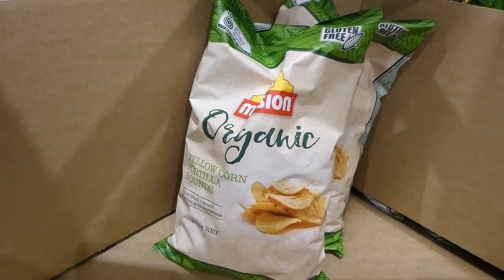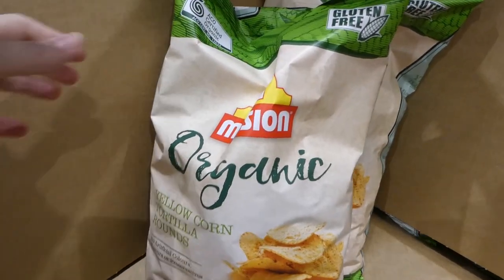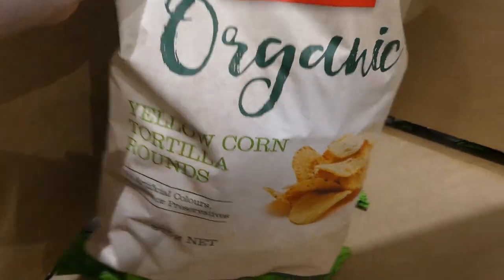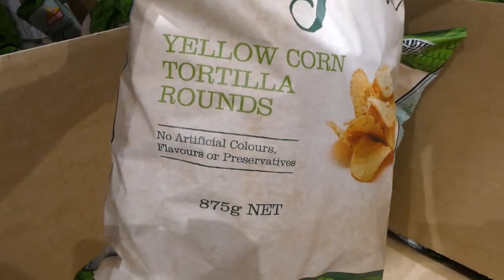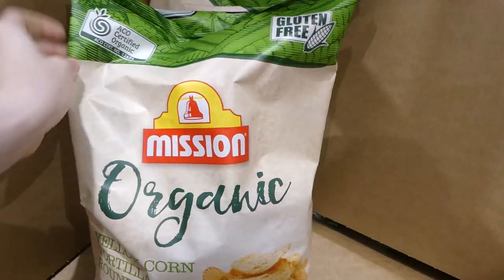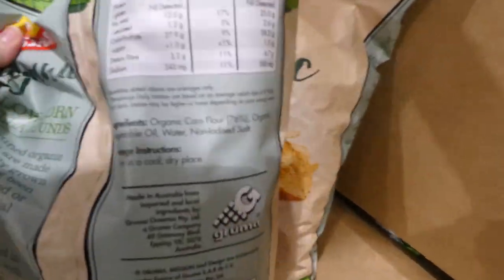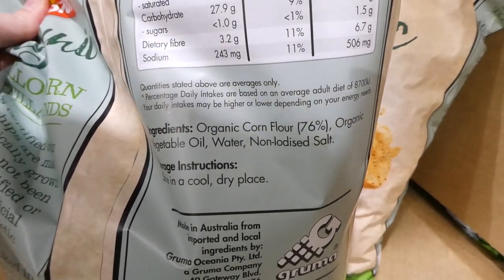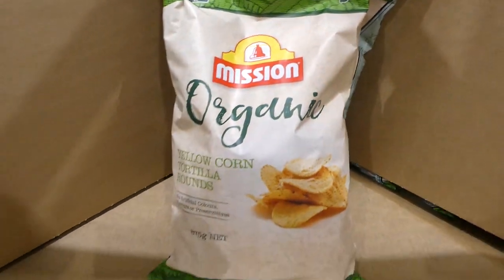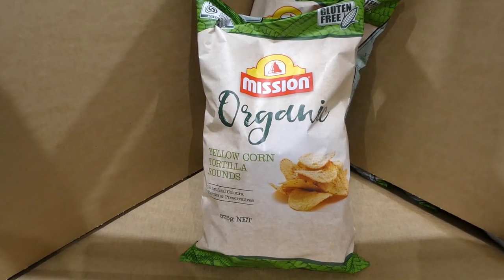Mission Organic Tortilla Rounds are on sale — $2.70 off down to $5.99. They're gluten-free yellow corn tortilla rounds with no artificial colors, preservatives, or flavors. You get 875 grams. The ingredients are very minimal: organic cornflakes, organic vegetable oil, water, and non-iodized salt — a good option for anyone who's gluten-free or has sensitivities, as long as it's not a corn sensitivity.